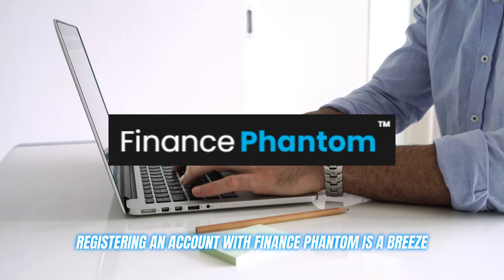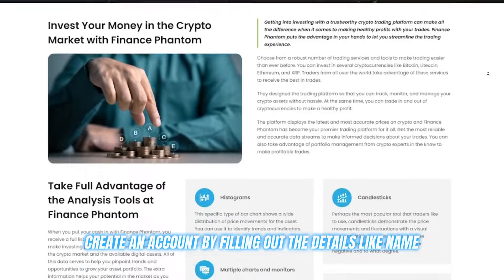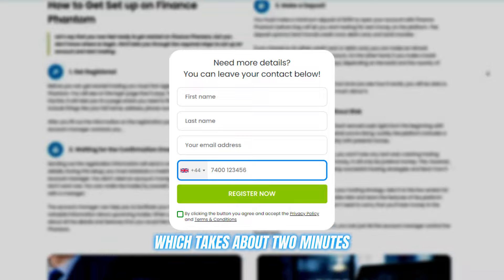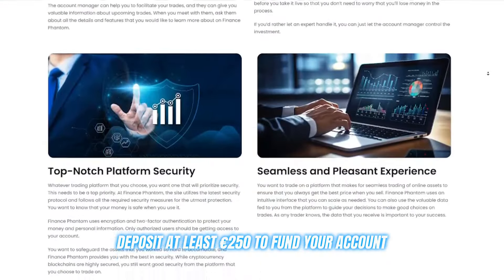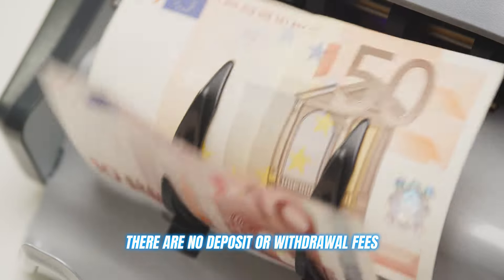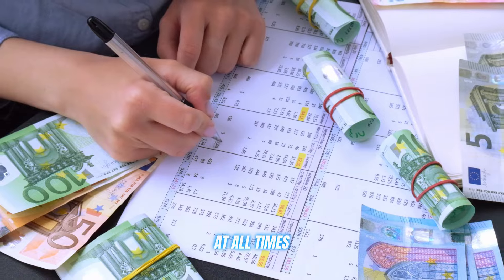Registering an account with Finance Phantom is a breeze. Just head to their website, create an account by filling out details like name, email, ID, and contact number, which takes about two minutes, then deposit at least 250 euros to fund your account and you're ready to go. There are no deposit or withdrawal fees, and you have complete control over your funds at all times.